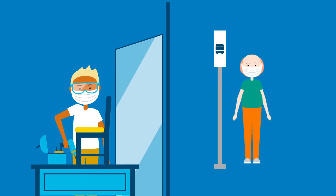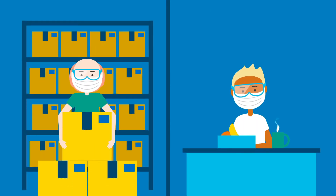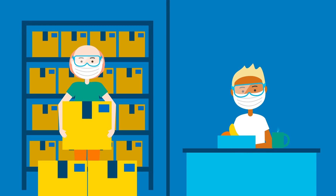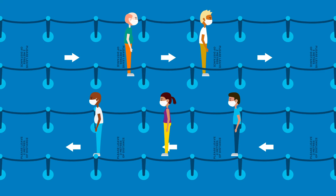To have fewer workers on the floor at any given time, you can also stagger shifts and break times, and divide tasks so fewer workers are using the same equipment at once. You can also use floor markings and physical barriers to manage traffic flow in the facility, which helps workers avoid each other.